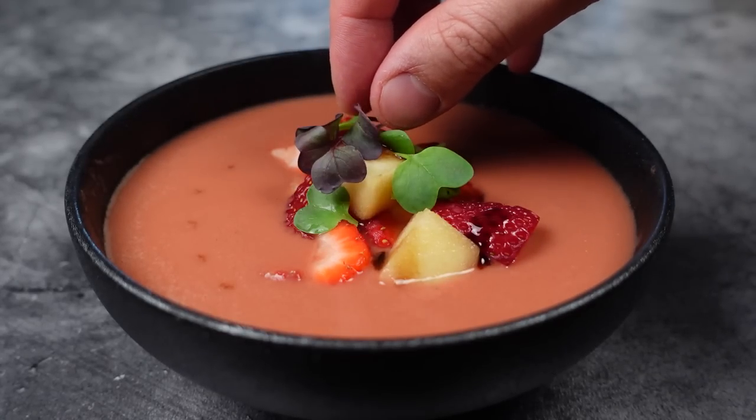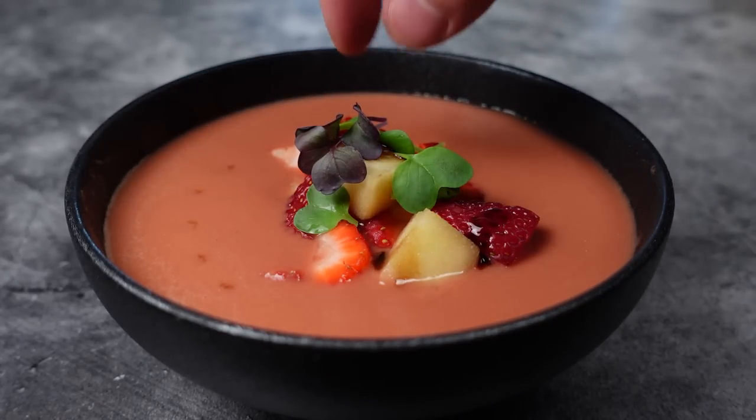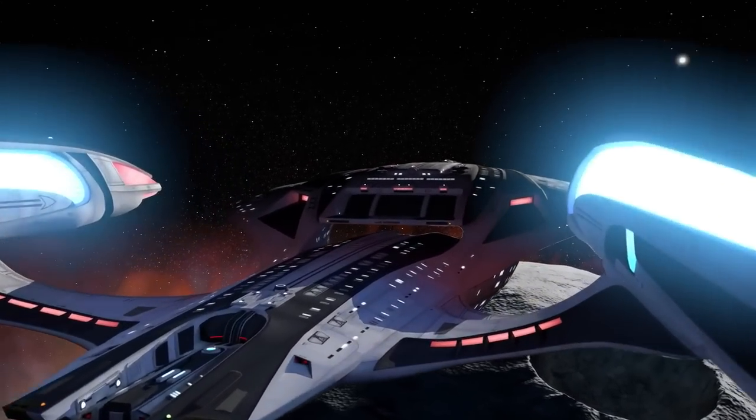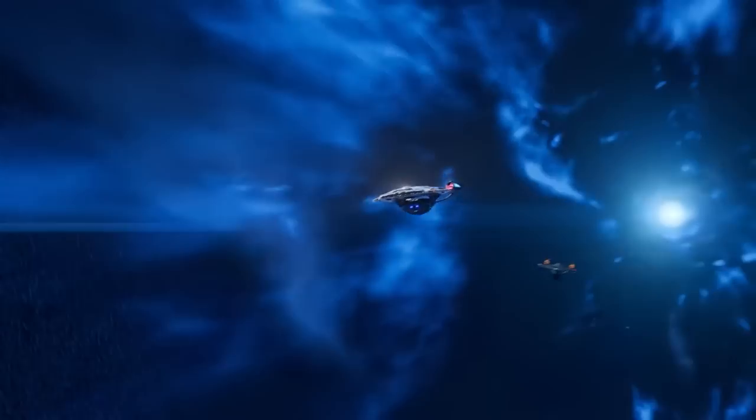And that's the Vulcan Plomeek Soup, a refreshing and healthy dish so you can live long and prosper. The next stop of our cosmic voyage takes us to Kronos, the home planet of the Klingons.